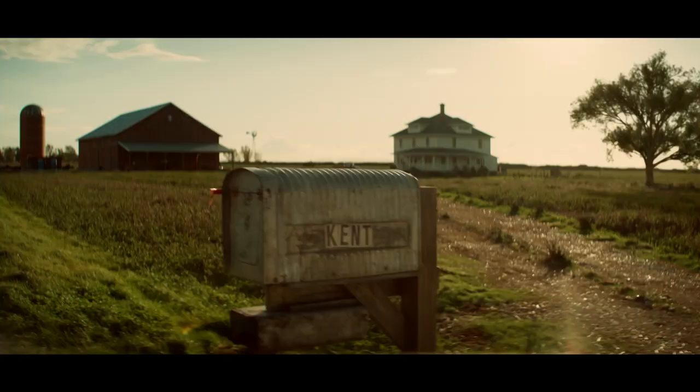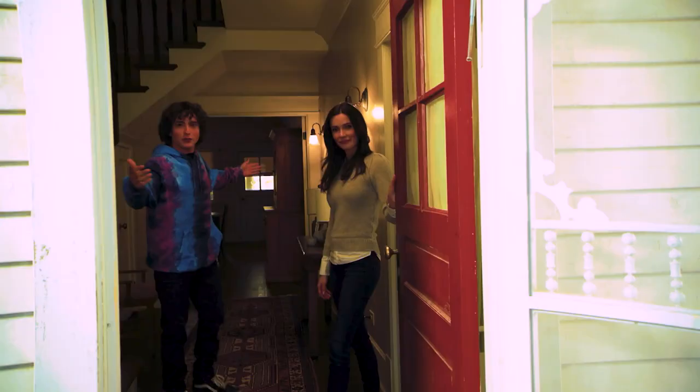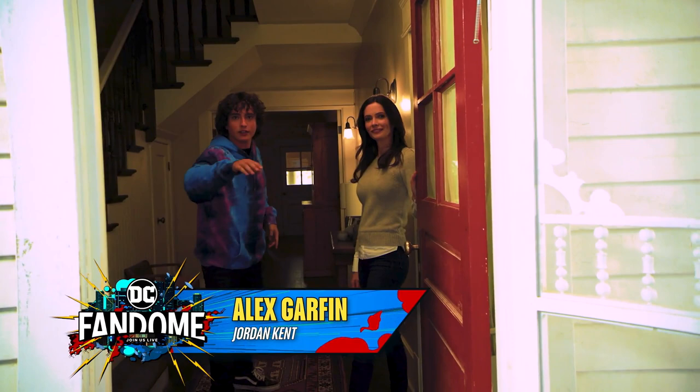Why, hello, DC fandom. Welcome to the Kent home. Well, if you'd like to come in, just wipe off your shoes first. It's dusty out there.